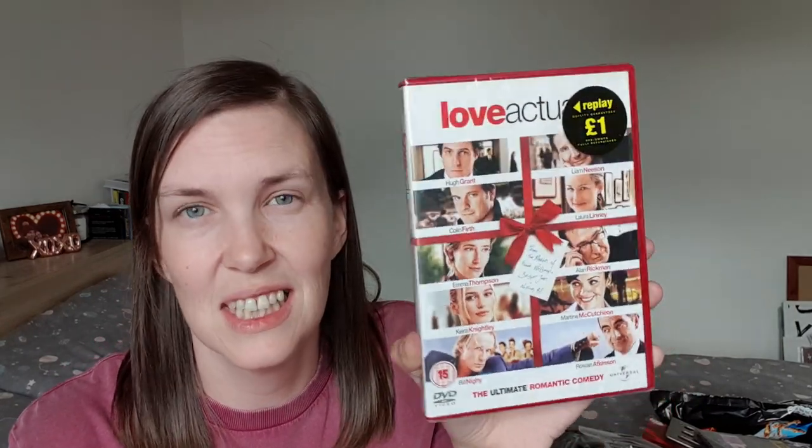The DVDs I'm concentrating on a lot right now are Christmas movies. I was going to buy Love Actually on Amazon and then when I was in Poundland I thought it was only a pound there versus about two pounds on Amazon. So obviously Poundland — saving money. Love Actually is a movie I watch on my own because Ali's not really into it. Alan Rickman is one of my favourite actors — RIP Alan Rickman — and it's got Colin Firth and all my faves. So I picked that up to add to my Christmas DVD collection.